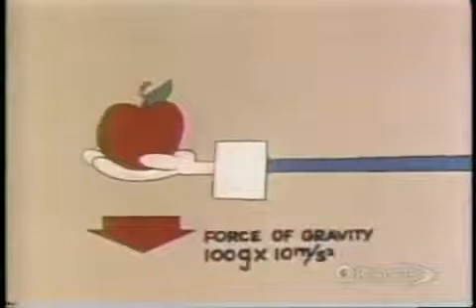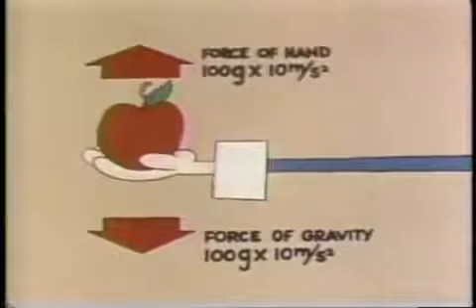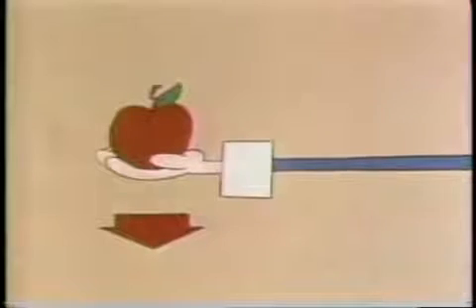And if you want to stop the apple falling, your hand must balance this exactly by pushing the apple up with an equal force. Amazing how complicated a simple little thing like holding an apple in your hand can be! Let's simplify it — in honor of the man holding the apple, let's call a force that accelerates 100 grams at 10 meters per second per second one newton.